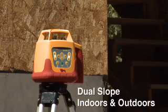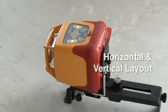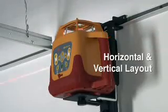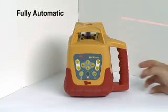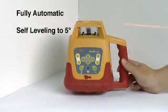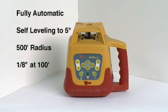This rotary laser is ideal for mid-range, outdoor, horizontal, and vertical layout, as well as interior, acoustic ceiling, and drywall installation. The HVR-505R is fully automatic, self-leveling to within 5 degrees, has a radius range of 500 feet, and is accurate to an eighth of an inch at 100 feet.